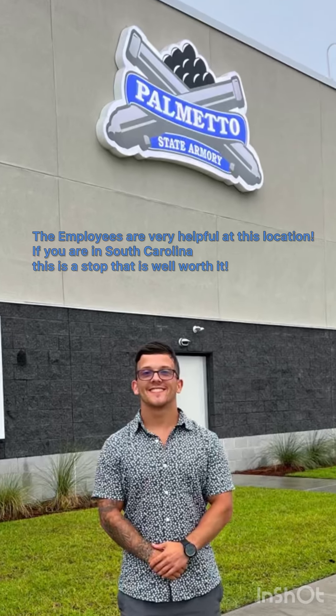The employees are very helpful at this location. If you're in South Carolina, don't forget to stop by. Also, don't forget to like and subscribe. Thanks for watching.